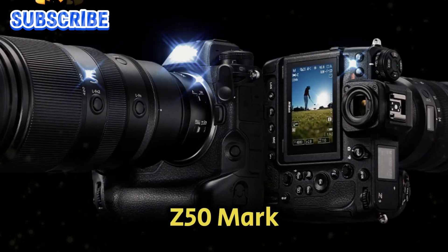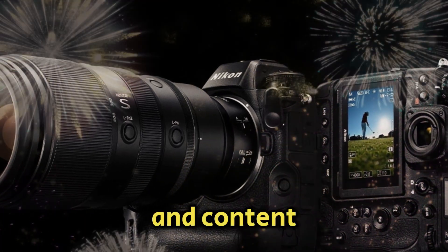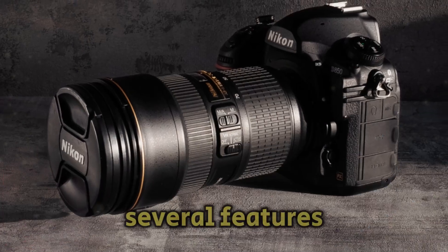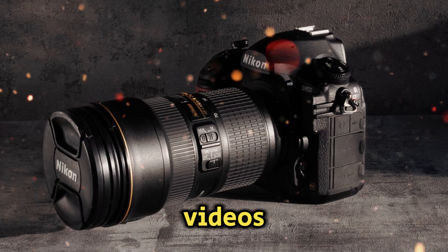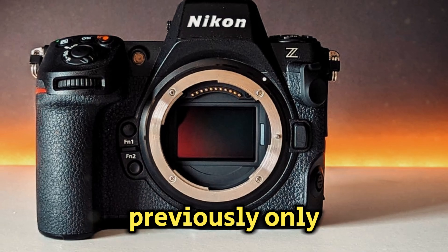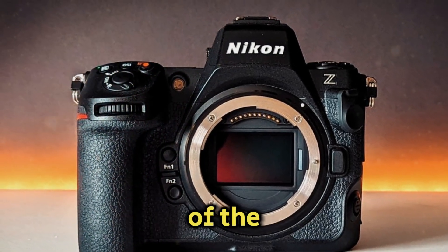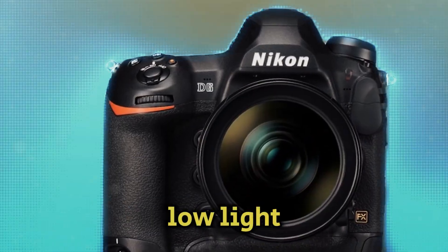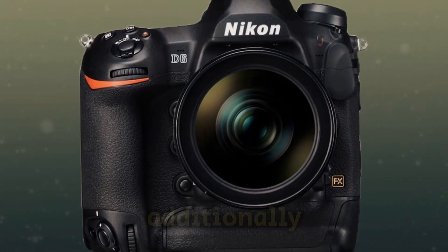The Nikon Z50 Mark II, which was created especially to satisfy the changing demands of vloggers and content producers, is a major improvement over the Z50. It has several features that improve its ability to take pictures and record videos. The inclusion of the potent X-Speed image processor, which was previously only found in Nikon's high-end full-frame mirrorless cameras, is one of the main upgrades.